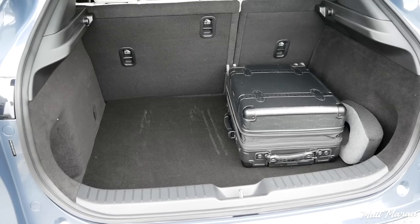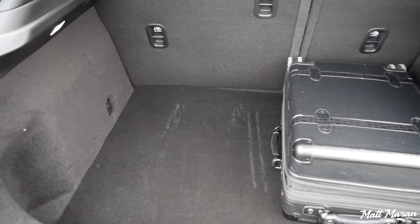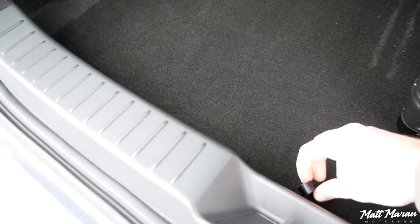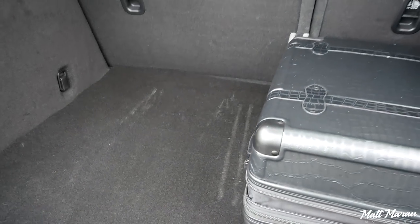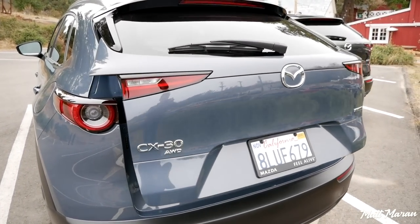Cargo space is also pretty good here in the CX-30 — definitely better than the CX-3, with a lower load floor and more space in length and width, though definitely smaller than the CX-5. You can fit a suitcase back there no problem. No complaints for the segment we're in. It's actually slightly better than the Hyundai Kona, which seems a little more cramped. Overall, it should work for most people just fine.